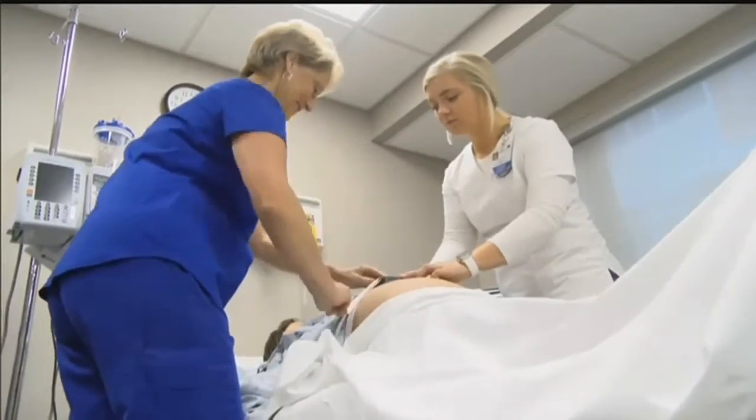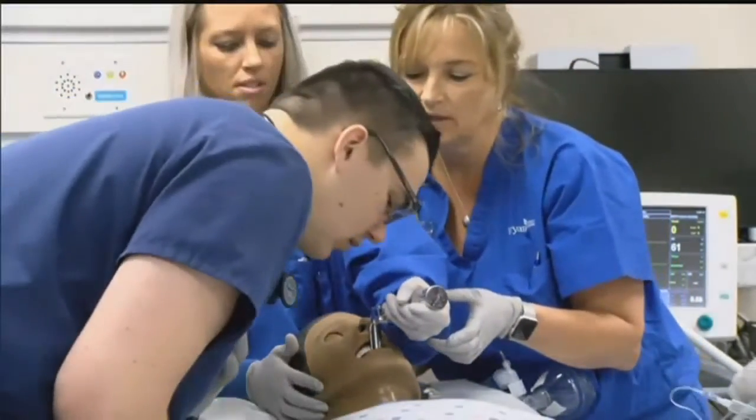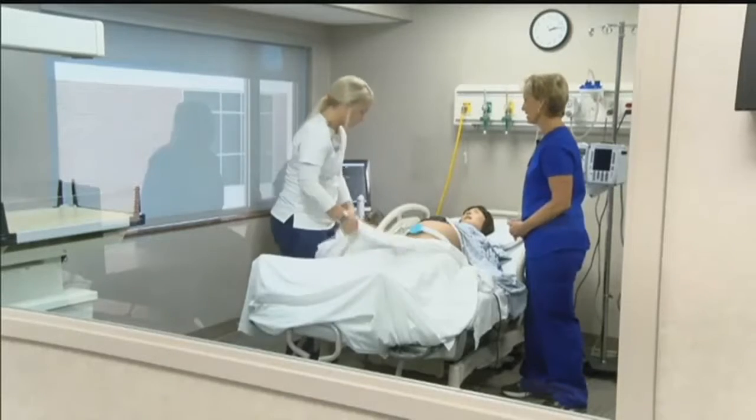Students like Samantha, who's in her last year of school. The mannequins can do almost anything a real patient can, with students being able to dress wounds, set up an IV, even deliver a baby.